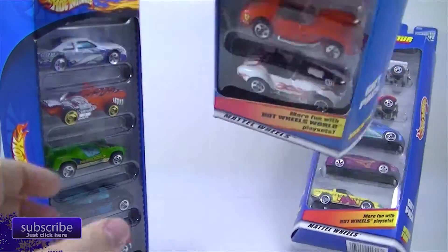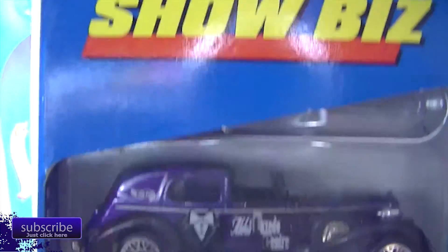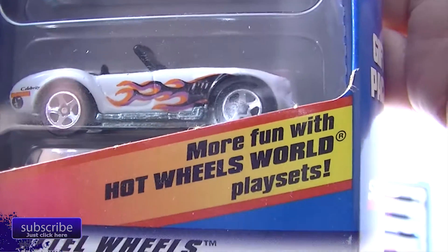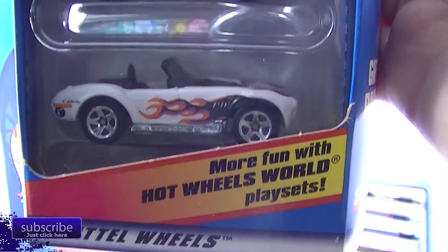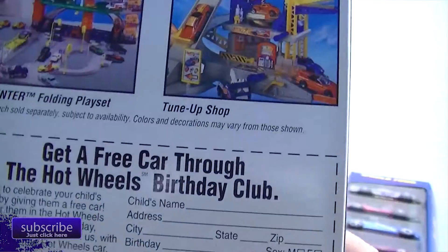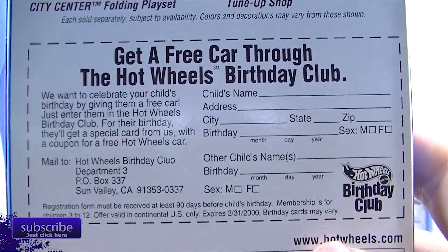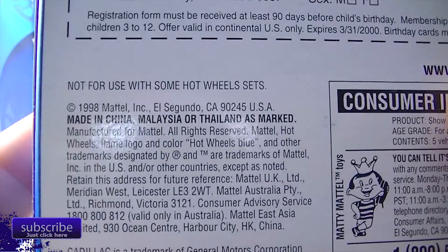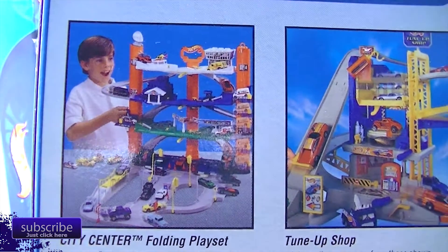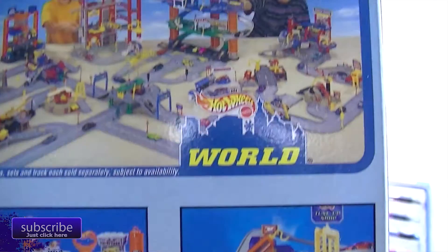We've also got Showbiz — where'd it go? It's up there. Showbiz. More fun with Hot Wheels World play sets. I like that Cobra. I have this one, so we've already got all these. There is the side on the back — get a free car through the Hot Wheels birthday club. We all know about that by now. So this must be somewhere in the late 90s — it is 1998. And there are some of the other very exciting things you could have gotten in or around 1998.